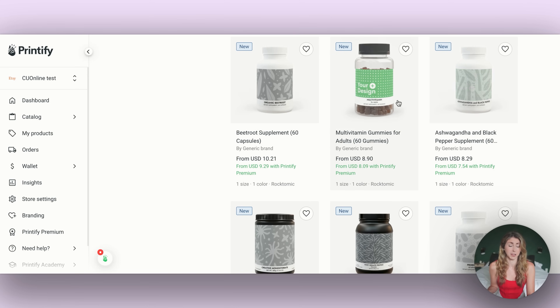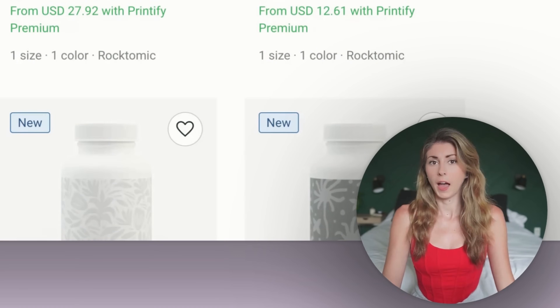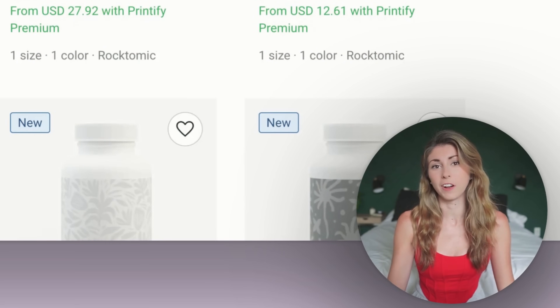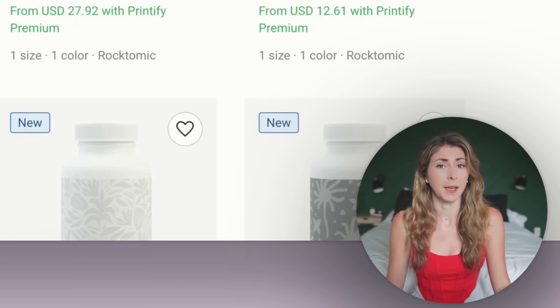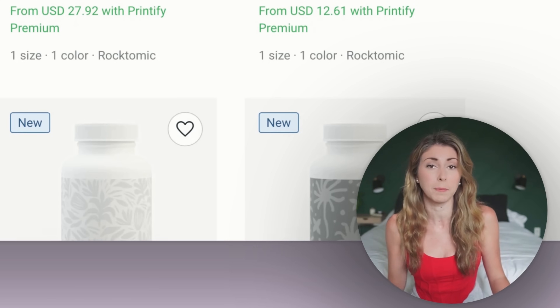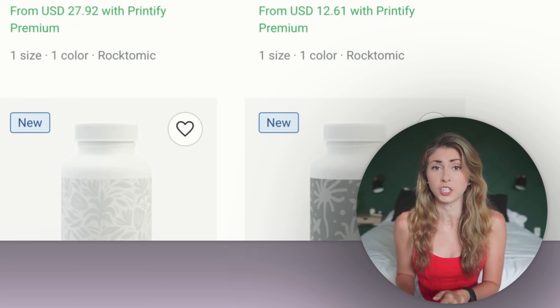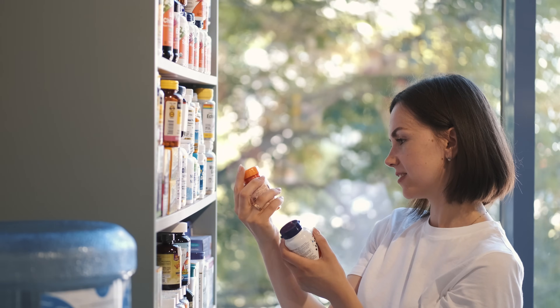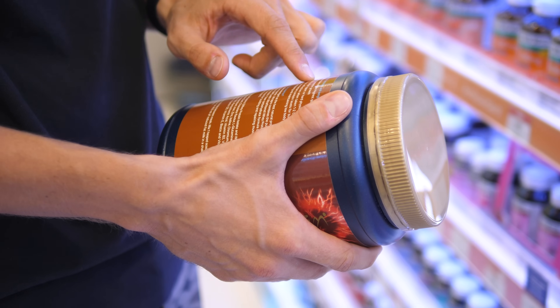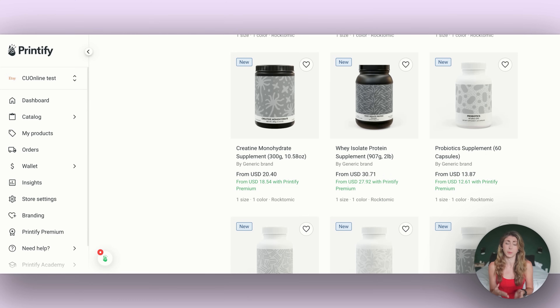I'm probably going to be ordering some for myself since I buy these anyway, but now I can make my own branded ones. I personally wouldn't be selling these on Etsy or really on Amazon either. This is something for if you had your own supplement brand selling on your own website. If you do plan to sell these, I highly recommend doing research on what it means to sell supplements and making sure you're hitting all the guidelines, since selling health products can be tricky.